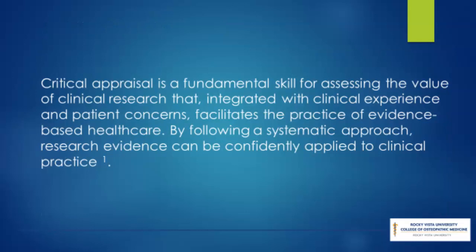Critical appraisal is a fundamental skill for assessing the value of clinical research that, integrated with clinical experience and patient concerns, facilitates the practice of evidence-based healthcare. By following a systematic approach, research evidence can be confidently applied to clinical practice.